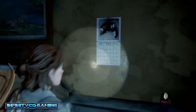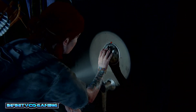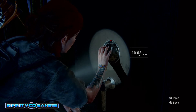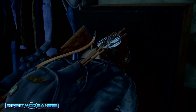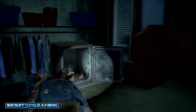Let's check it out: 10, 8, 83. And here you go guys — this is how you open the safe in the little apartment.